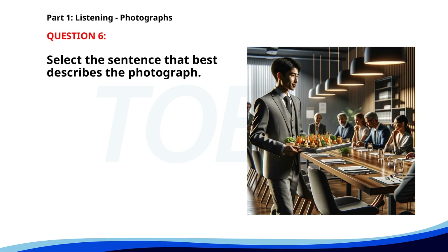Number six. A. The person is reading a document. B. People are talking to each other. C. The waiter is serving food. D. The manager is making a phone call. The correct answer is C: The waiter is serving food.